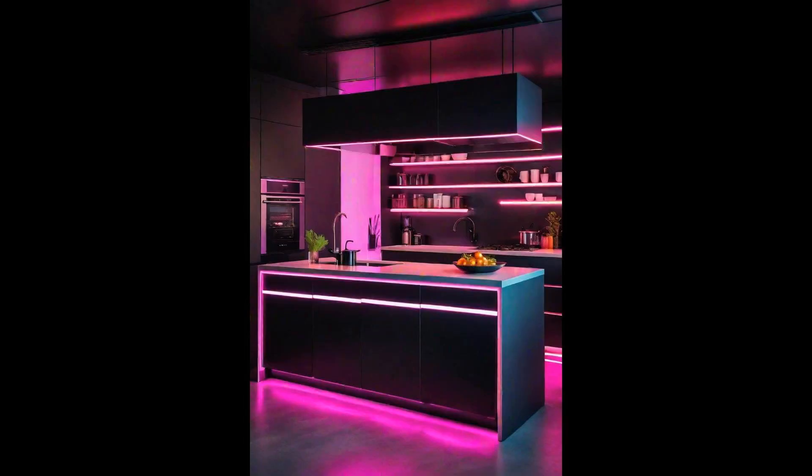A monochrome kitchen lays a sleek and sophisticated foundation, providing an elegant canvas for culinary creativity. The classic black-and-white palette whispers timeless chic, ensuring that your kitchen never falls out of style. It's all about the balance between simplicity and boldness, where every element sings in harmony. Introducing pops of neon color can transform a monochrome kitchen into a vibrant space brimming with personality — imagine a neon-yellow mixer on the counter, or vivid blue bar stools by the island. This daring choice reflects a fearless approach to design, blending functionality with fun.